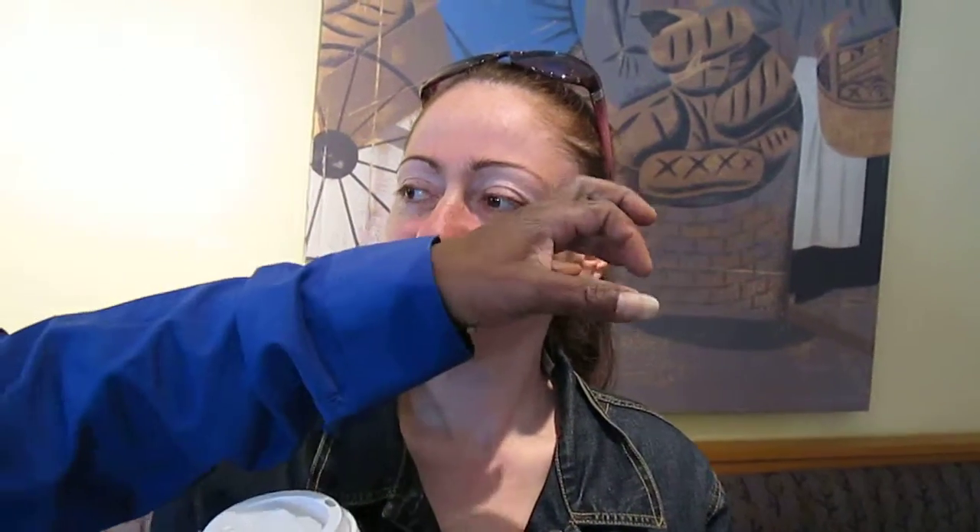That's because she has the product on that side still. Yeah. You can see the difference between the two. The rough side is where the product is, because that's why it feels like the product is on. Exactly.